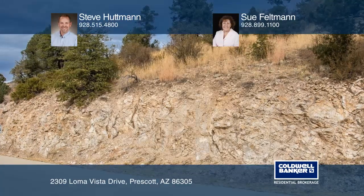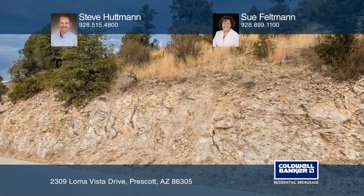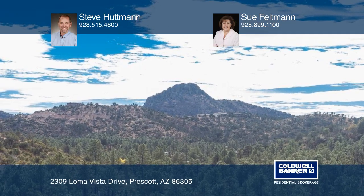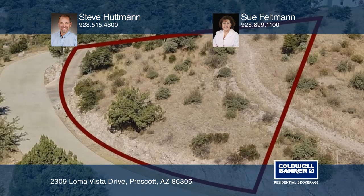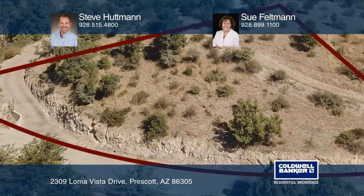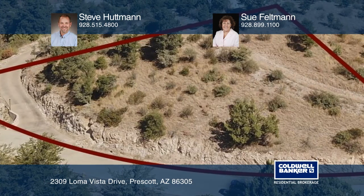With a new low price, this lot awaits your custom home. A bird's eye view of this beautiful location shows the country feel with views of Thumb Butte and the National Forest. It's very convenient to shopping and medical facilities.